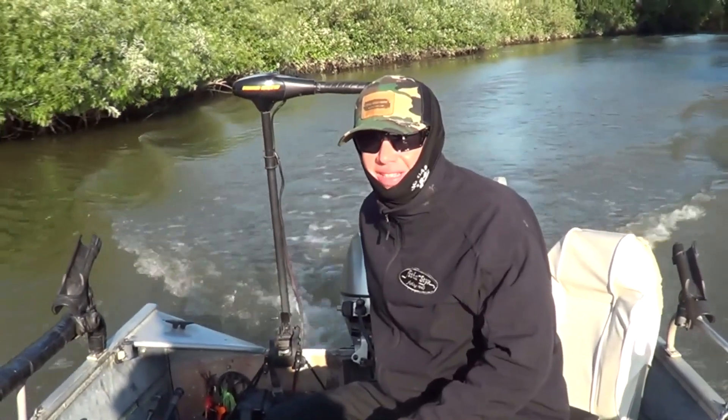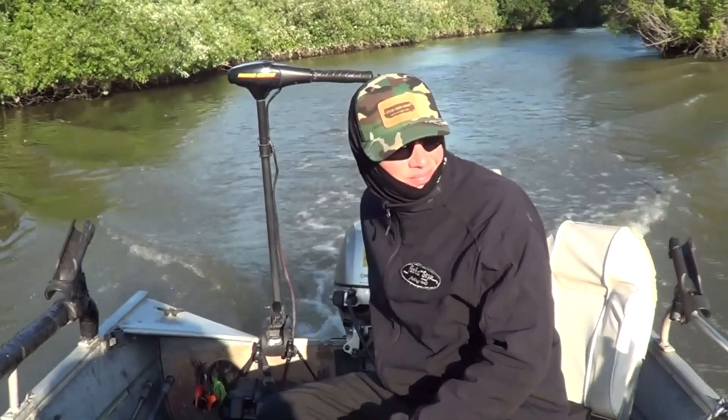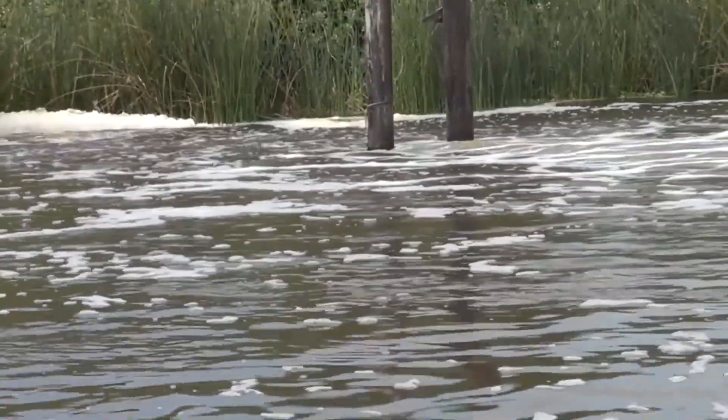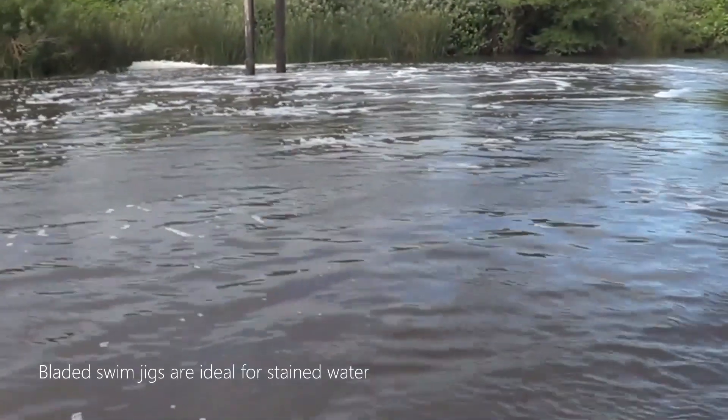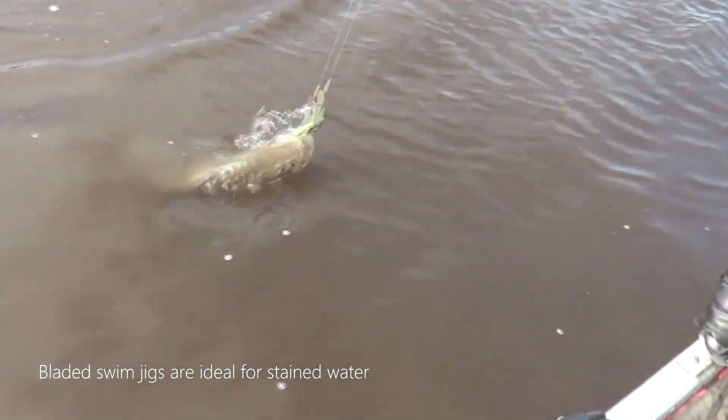Still a beautiful day on the Delta. Now let's go find some fish. We've got the baits in — got to be a striper out here.